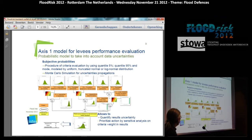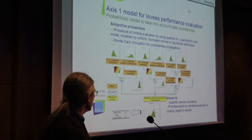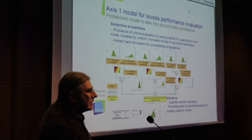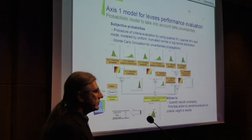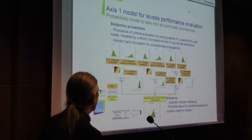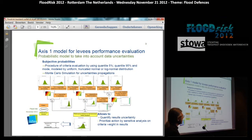This allows us to quantify result uncertainty and also prioritize action for the manager by sensitivity analysis on the different criteria, weights and results. For instance, if the mean value is bad, the manager knows they have to do something on the levee. But according to the distribution function, you can judge the uncertainty of your result. If the uncertainty is too high, the first thing to do is not to carry out works, but to improve the knowledge of your levee. By using sensitivity analysis on the various criteria, you know on which criteria to first improve your knowledge or reliability. This is done for all four main failure modes.